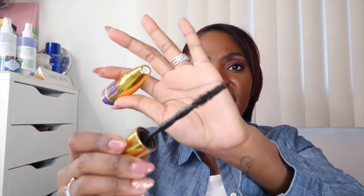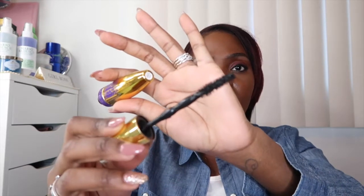A mascara I will repurchase is the Maybelline Big Shot Volume Express Waterproof Mascara. I did like this one — I actually had to tell myself to stop using it because I didn't know how long I'd been using it. That's how addicted I was. I will definitely be repurchasing this one.